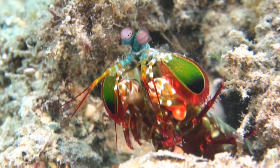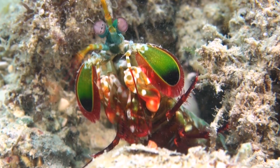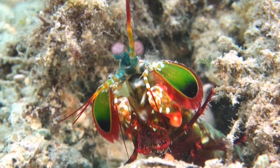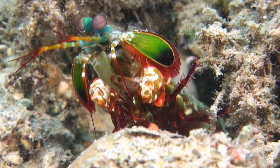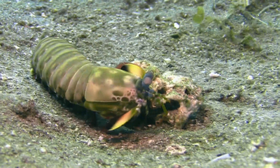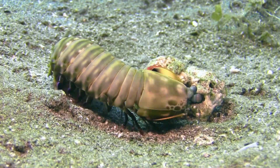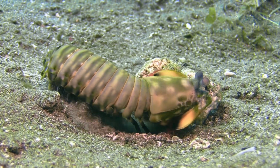The Peacock Mantis Shrimp possesses a pair of forelimbs called raptorial appendages. These appendages strike prey with lightning-fast precision, reaching speeds of over 80 kilometers per hour or 50 miles per hour. What sets this creature apart is its ability to deliver a powerful strike with enough force to crack open shells and even shatter aquarium glass. The secret lies in the unique structure of its claw, which stores energy like a spring, enabling a rapid acceleration during an attack.